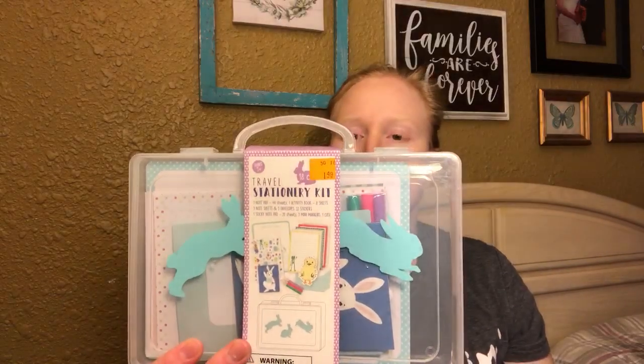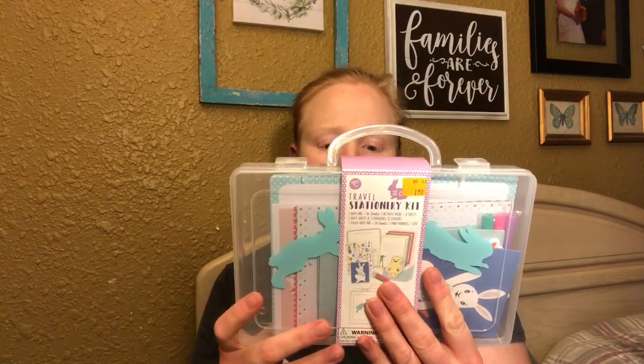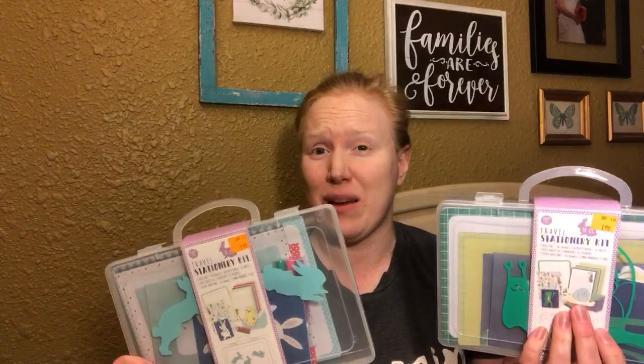The last two Easter things I got were these travel stationery kits, originally from Target's dollar spot — I think the original price was $5. They were just $1.49 each, and I got them 75% off. You get five note sheets and envelopes, a notepad, 53 stickers, an activity book, three mini markers, and a mini sticky notebook all in a super cute carrying case. I picked up one with a fun design and one with a little snail design to go into my kids' Easter baskets.